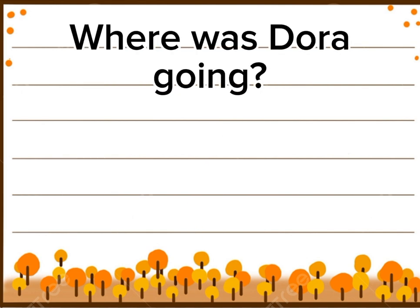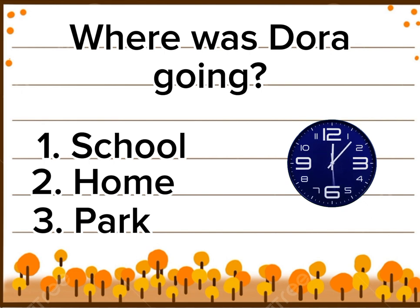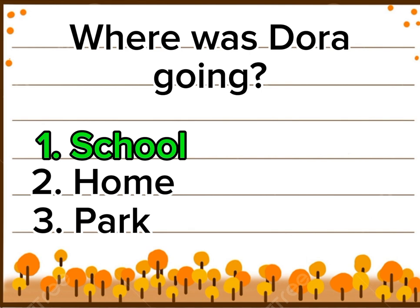Where was Dora going? Option 1: School. Option 2: Home. Option 3: Park. Right answer is option 1: School. Yay!